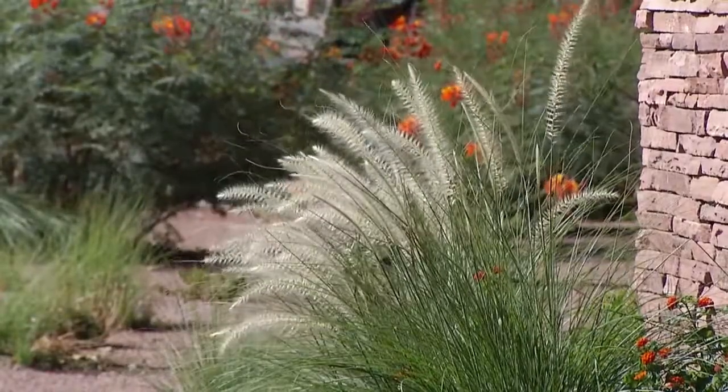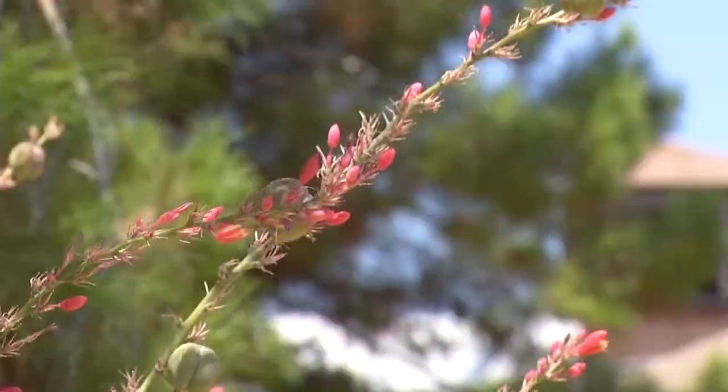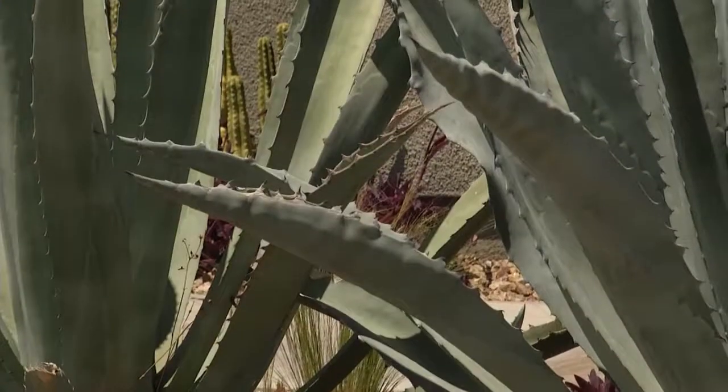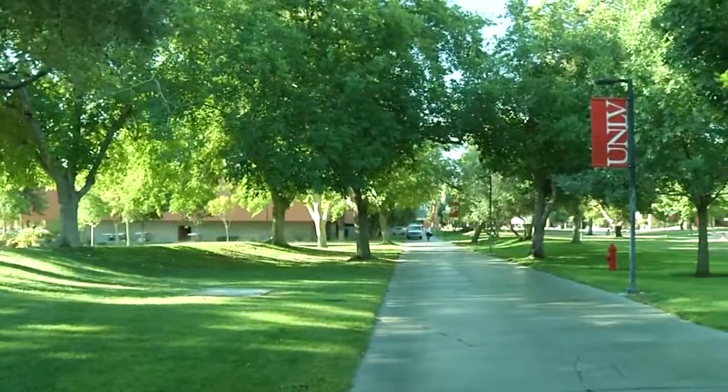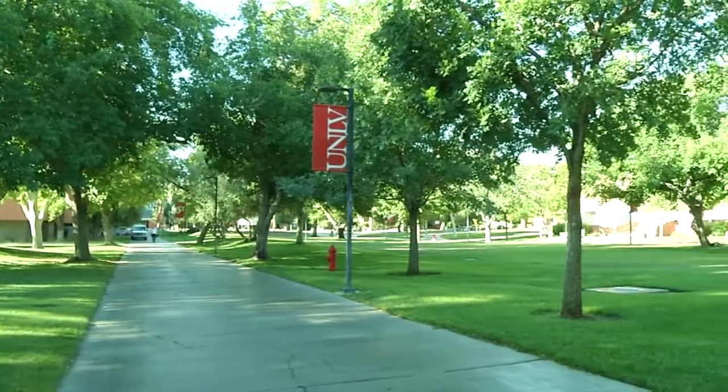UNLV has replaced most of its non-functional grass with a variety of colorful desert plants like red yucca, agave, and Texas Ranger. Functional turf, often used for student activities, recreation, or athletics, remains in place.